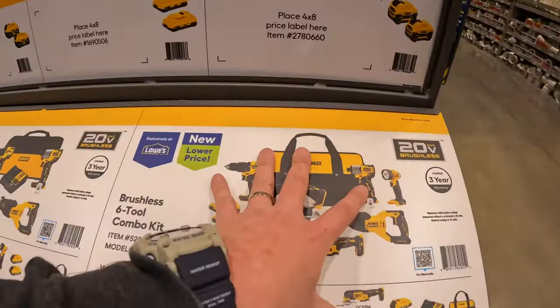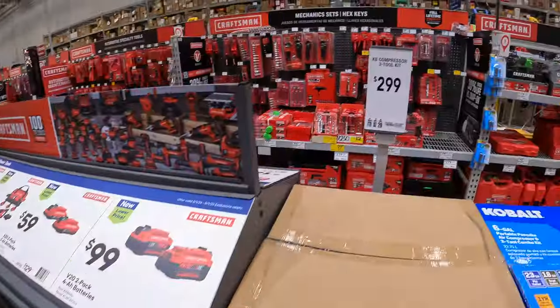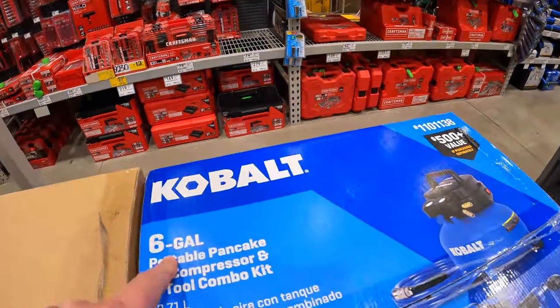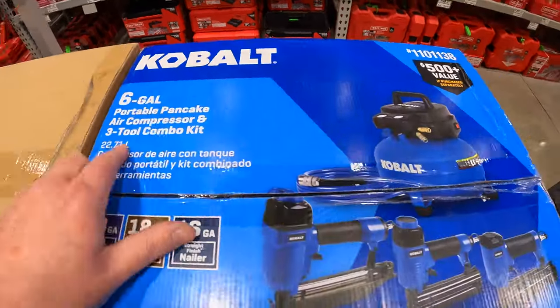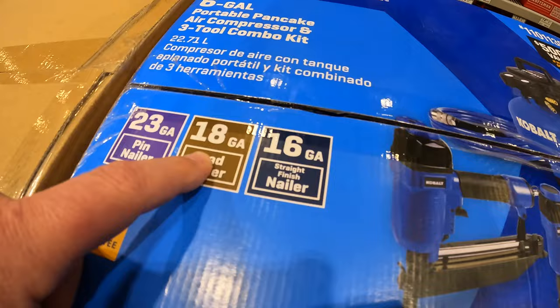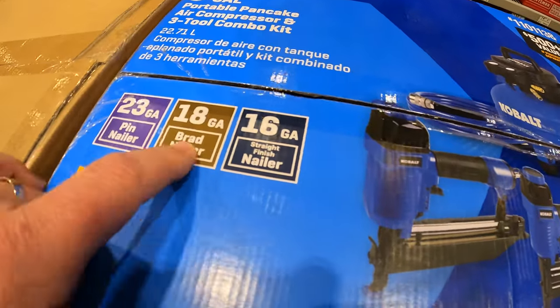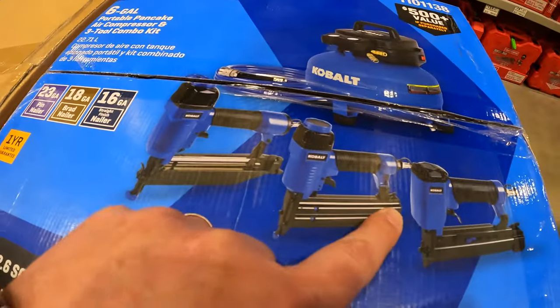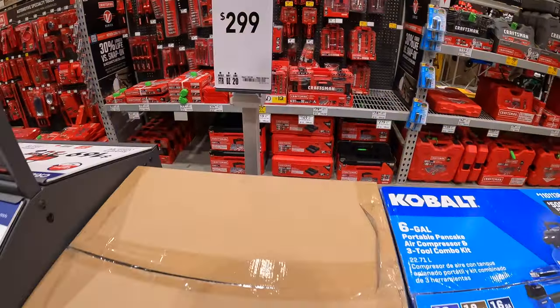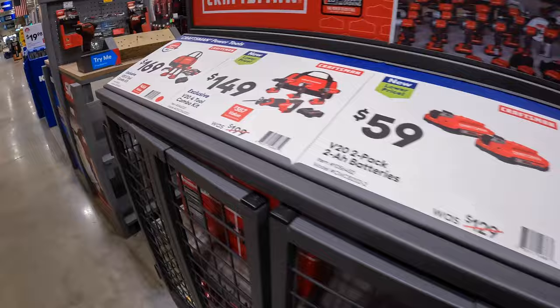Cobalt does have this kit going on — the 6-gallon portable pancake compressor with the 3-tool combo kit. This has a 23-gauge, 18-gauge, and 16-gauge pin, brad, and straight finish nailer, and that is $299.